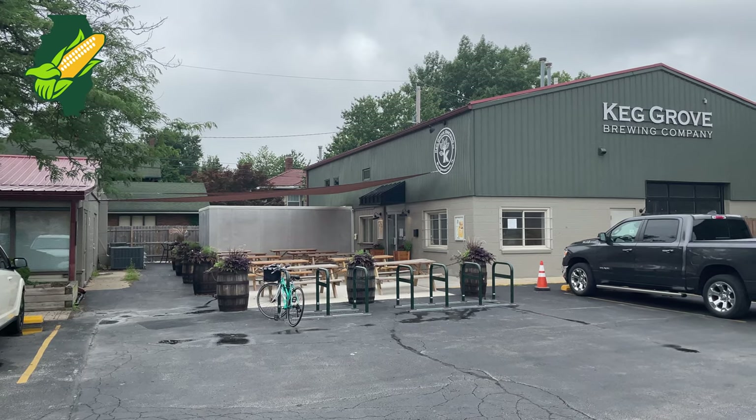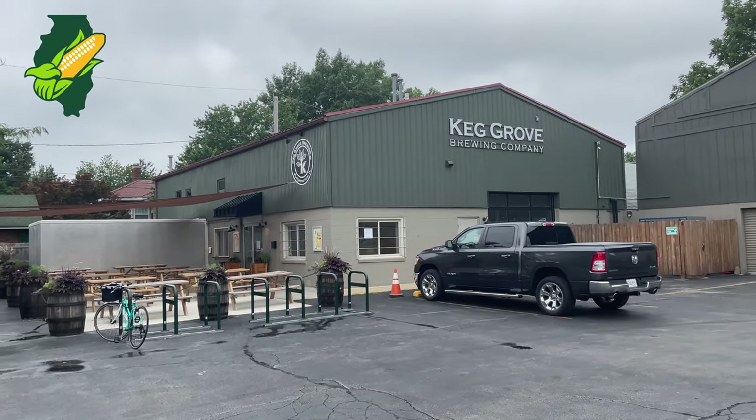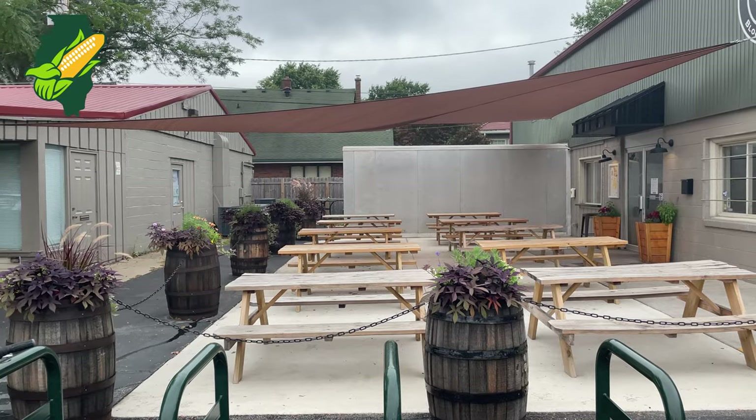My name is Jeff Mraz. I am one of the owners of Ked Grove Brewing Company in Bloomington, Illinois. We've been open for just over four years now. We started brewing about 10 plus years ago in my driveway as a group of friends. Things progressed and now here we are.